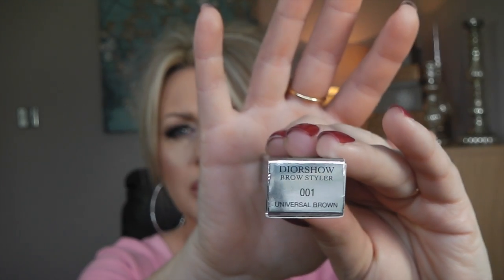This is the Dior Show Brow Styler — an ultra fine precision brow pencil — in universal brown. It says universal brown, meaning all of us can use it regardless of hair color, depending on how hard you press. I'm not too convinced about that, because I'm sure if you had very light or red eyebrows it probably wouldn't work. It looks beautiful, obviously being Dior. It has a spoolie on one side and it's twist-up.